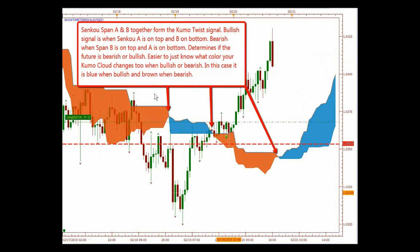Senkou Span A and B together form the Kumo twist signal. A bullish signal is when Senkou Span A is on top and B is on the bottom; bearish is when B is on top and A is on the bottom. To eliminate all that complexity, just determine the color of your future cloud. On my chart, when I'm in a downtrend it's brown — so I know it's a bearish cloud — and in an uptrend it's blue, so I know it's bullish. That eliminates having to worry about Span A and B separately.